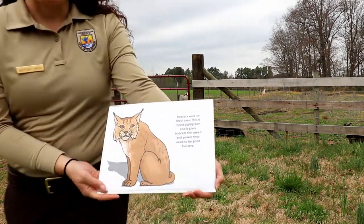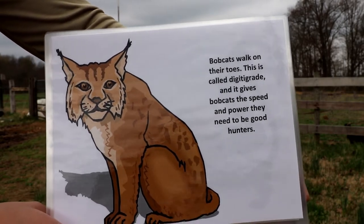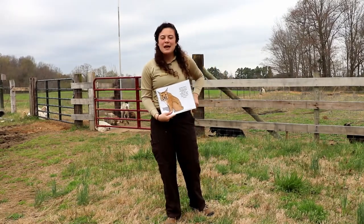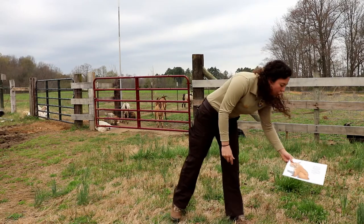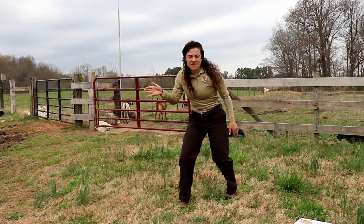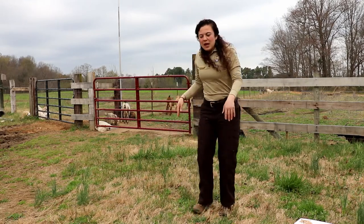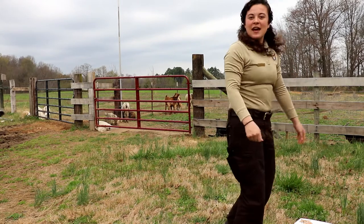Our next Animal Olympic is the bobcat. Bobcats walk on their toes — this is called digitigrade — and it gives them the speed and power they need to be good hunters. Coaches say 'stay on your toes,' and that's exactly what bobcats do. Walking on their tiptoes keeps them quiet and stealthy, and also helps them take off faster — flat-footed is harder to launch from. Have your kids get up, walk around on their toes stalking their prey, and then pounce to get it.